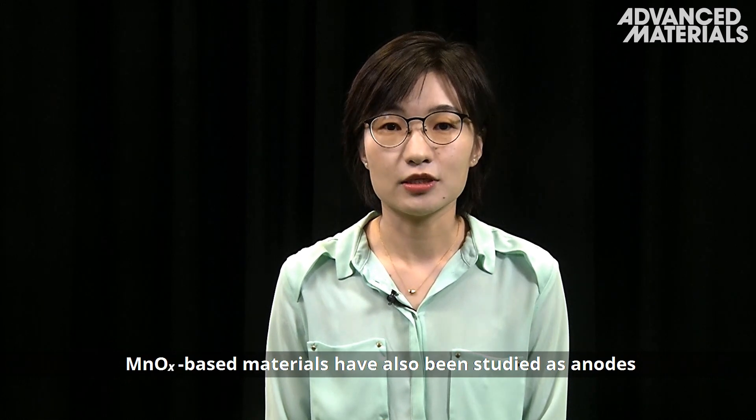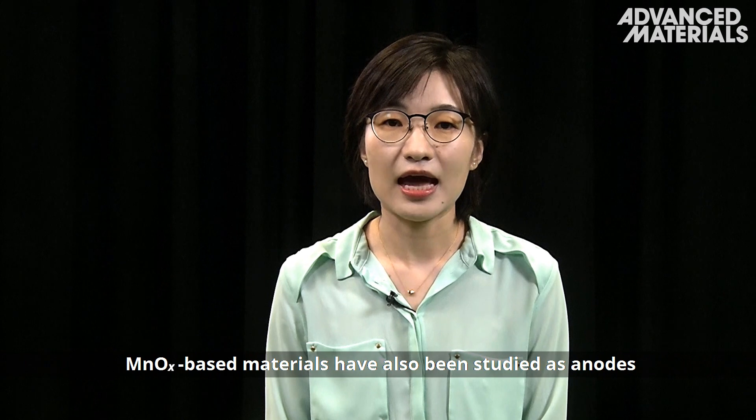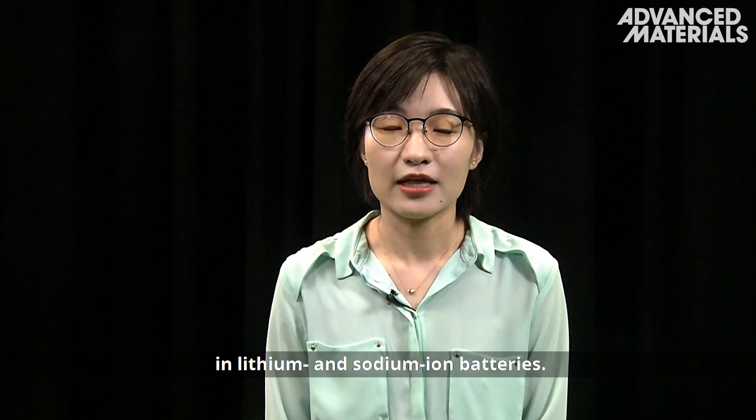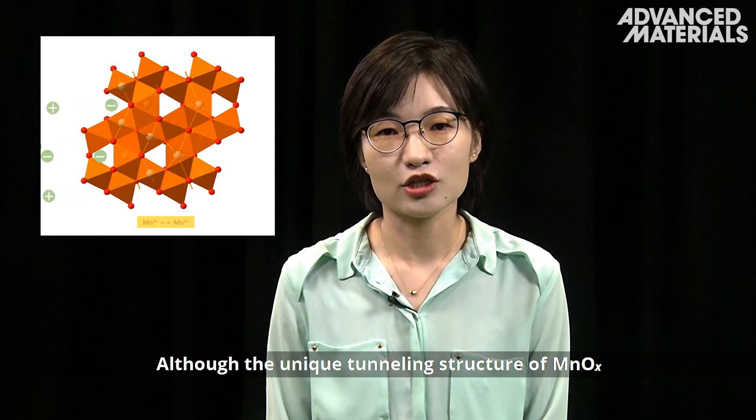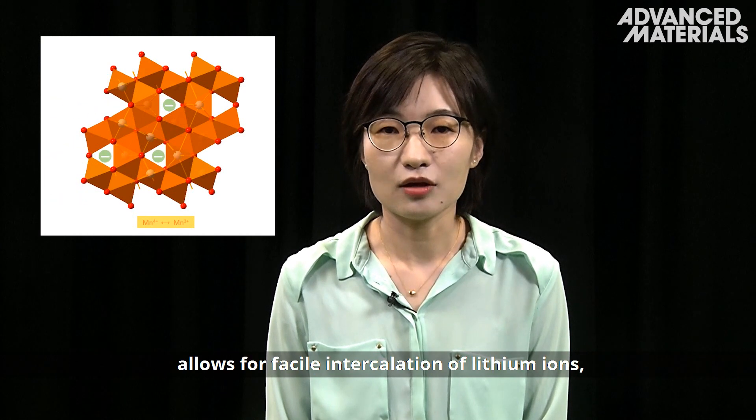Manganese oxide based materials have also been studied as anodes in lithium and sodium ion batteries. Although the unique tunneling structure of manganese oxide allows for facile intercalation of lithium ions,